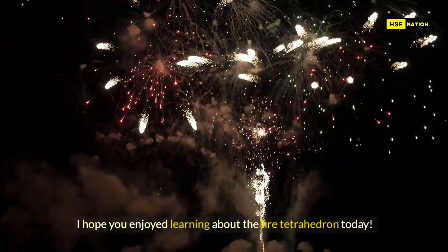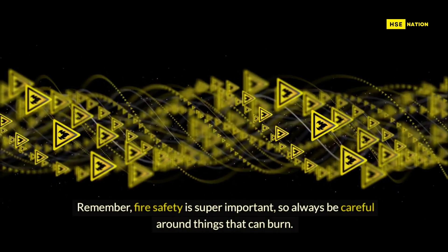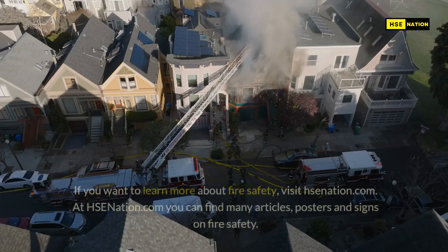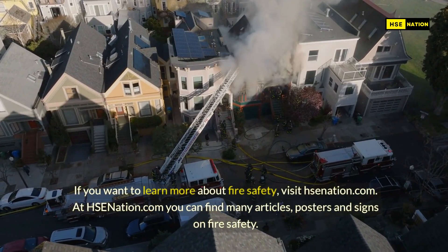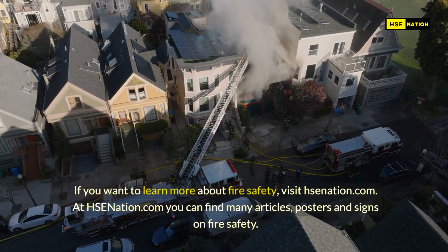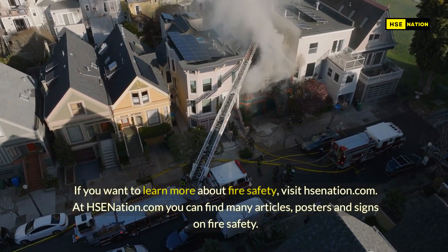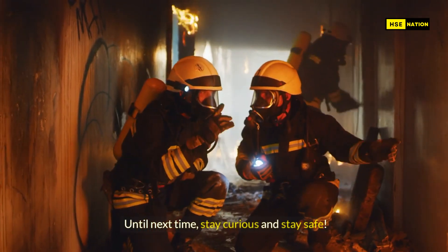I hope you enjoyed learning about the fire tetrahedron today. Remember, fire safety is super important, so always be careful around things that can burn. If you want to learn more about fire safety, visit hsenation.com, where you can find many articles, posters, and signs on fire safety. Thanks for joining me on this fiery adventure. Until next time, stay curious and stay safe.